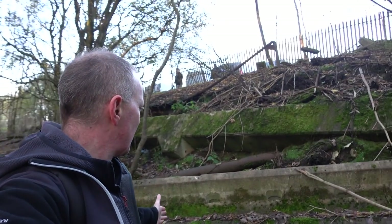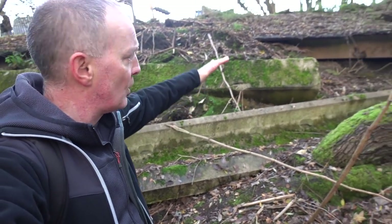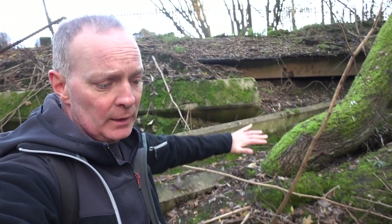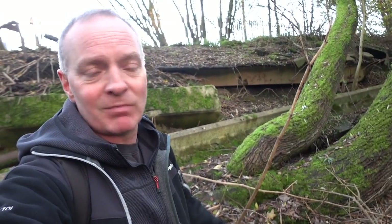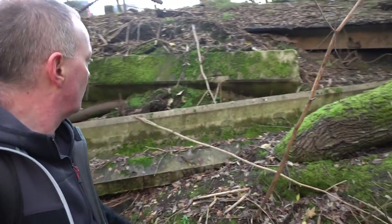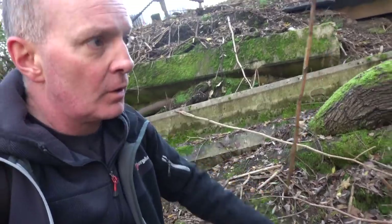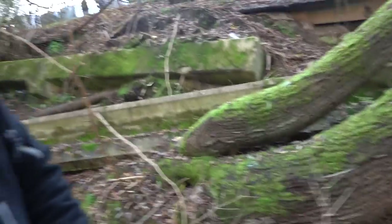I don't know what this is — something's collapsed here. Some big concrete sort of pillar type things have collapsed or slid down a little bit. Thing is, not knowing what it was like before, you don't know what you're looking at. But there's reinforced concrete there and a lot of twisted steel here.